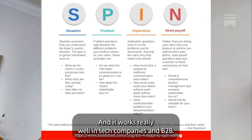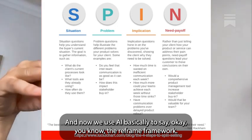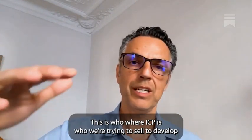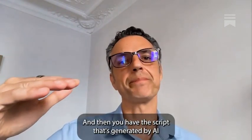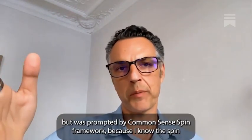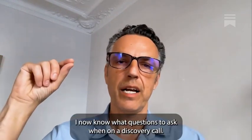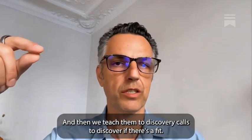It works really well in tech companies and B2B. Now we use AI to say, 'You know the framework — analyze our client's company. Here's their website, their LinkedIn profile, here's our ICP, who we're trying to sell to. Develop the right SPIN questions for a discovery call.' You get a script generated by AI, prompted by common sense and the SPIN framework. And now our clients know exactly what questions to ask on a discovery call, and we teach them how to discover if there's a fit.